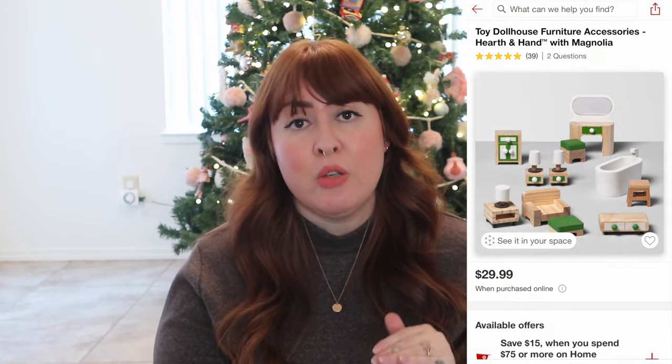To go alongside the dollhouse, a lot of the toys we're gifting her this year are going to pair perfectly with it. We picked up a furniture set from the same brand. They had a couple of different sets to choose from and I went with the one that included the most furniture. The accessories included a vanity, a couch, a side table, coffee table, lamps, and a bathtub. I wanted to pick up at least one set of furniture and then in the future for Valentine's Day or Easter we can include more furniture in her little baskets.